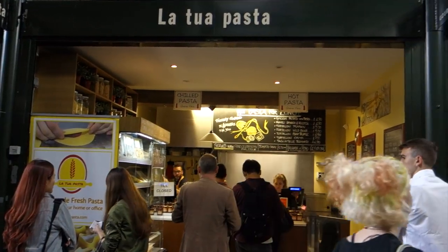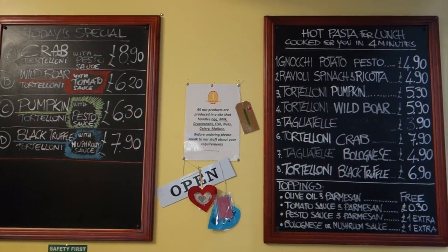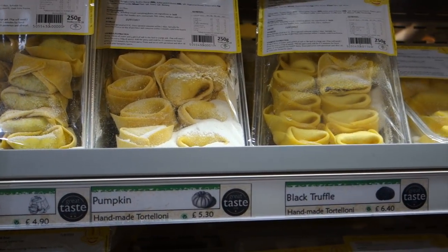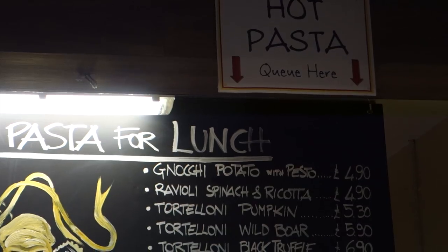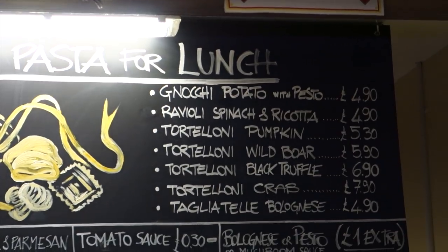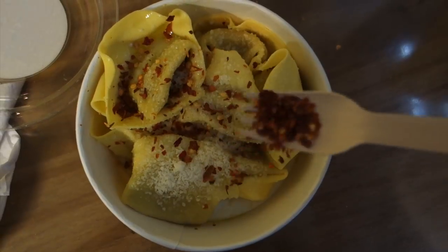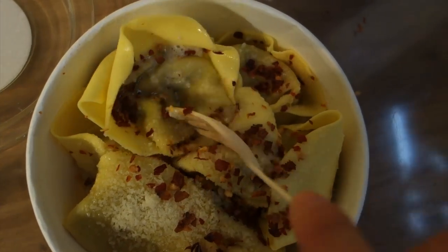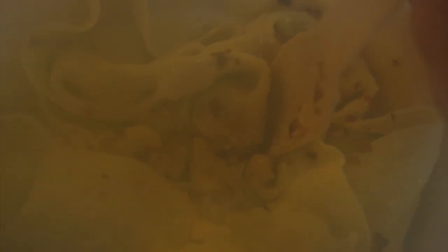Sticking with the Italian theme, La Tua Pasta has a few locations in London. This one is in Borough Market, and they sell fresh handmade pasta that you can buy cold to take home and cook, or you can buy a hot lunch box and eat it right then and there. I've had the gnocchi with pesto, as well as the tagliatelle bolognese, which are under £5 each. On this day that I went, I got one of the specials because they ran out of those other ones — a mushroom tortellini for £5.70 — and this is so filling and just very comforting because it's fresh and so good.